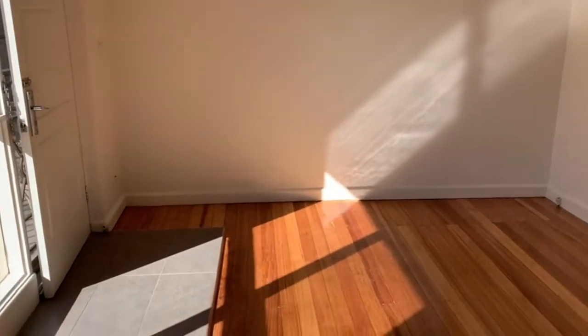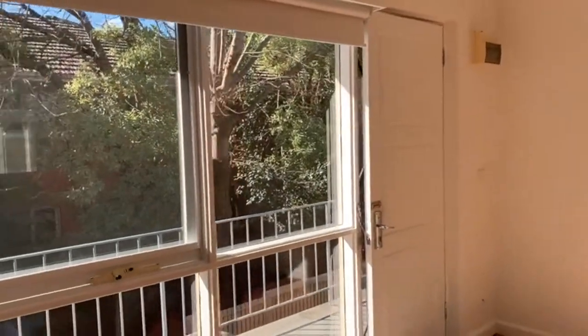There's a good sized lounge room here which has plenty of natural light, polished floorboards and a split system.